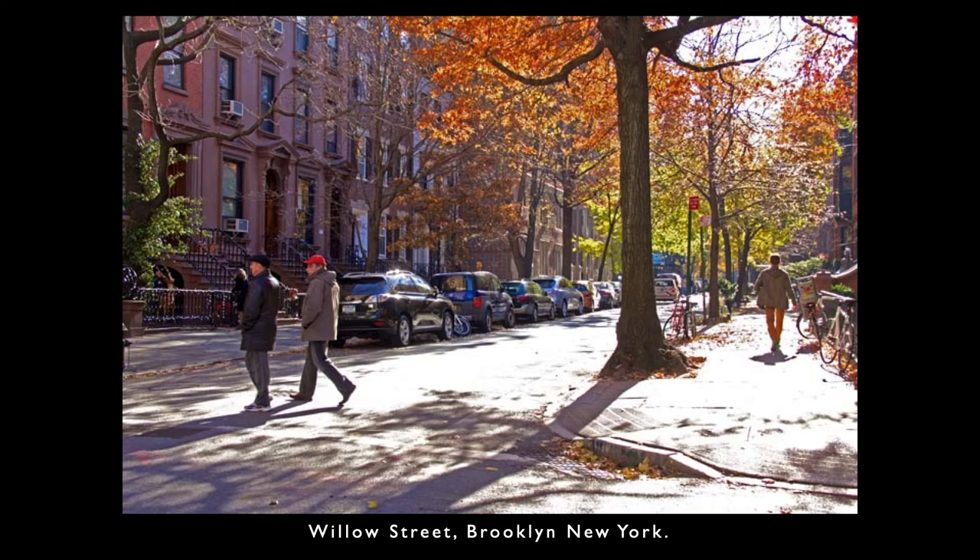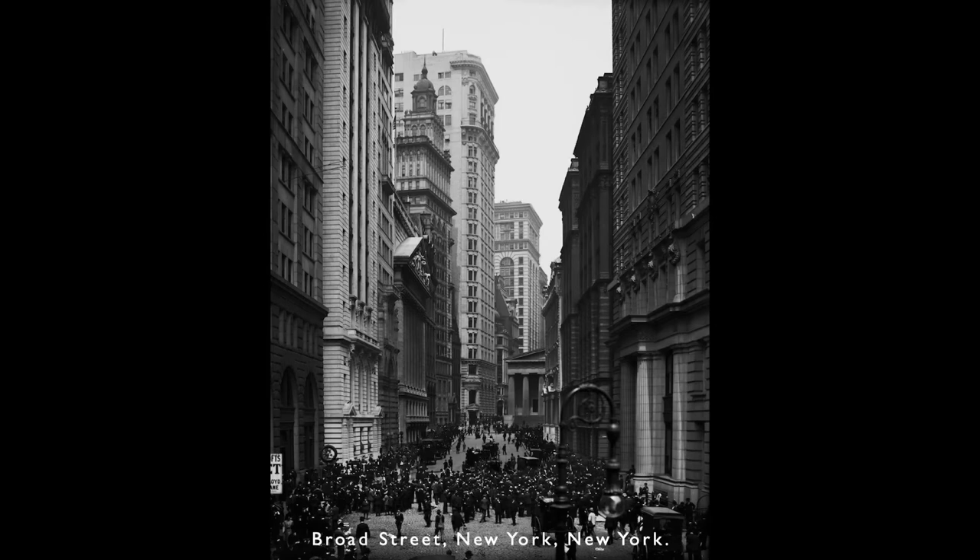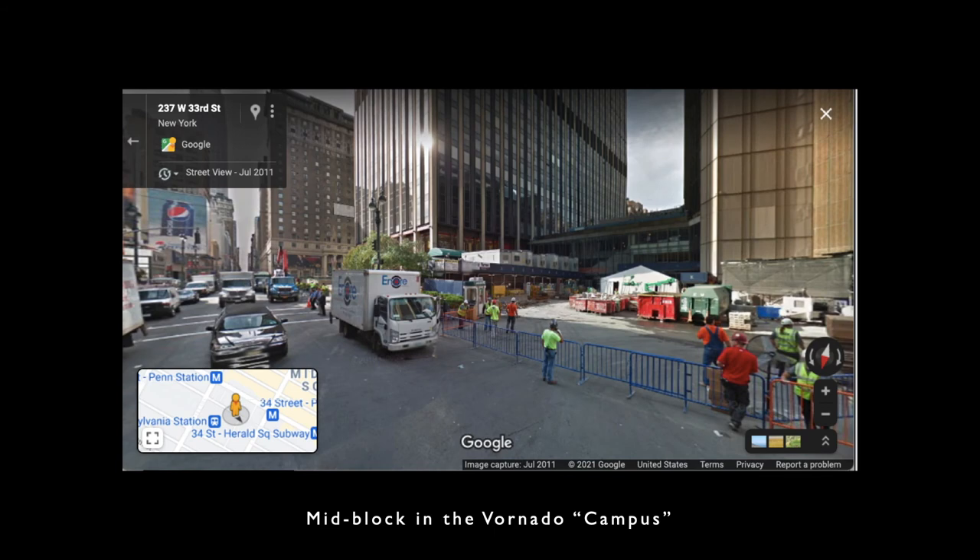Comfortable usually means that it feels enclosed, with the space between the buildings not being too large. Interesting means that beauty is good and ugly is bad. We know for a fact that people walking go out of their way to avoid ugliness. The buildings shaping the street don't have to be low — New York has great streets with wonderful tall buildings. The Broad Street is one of the best public spaces in America. Here's a mid-block view of what Vornado calls the Penn Station campus.